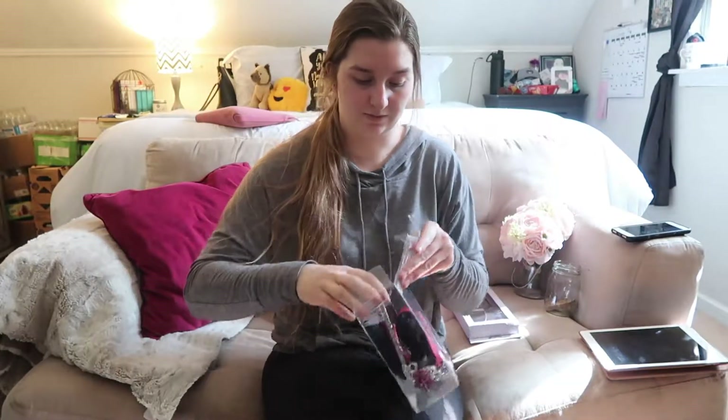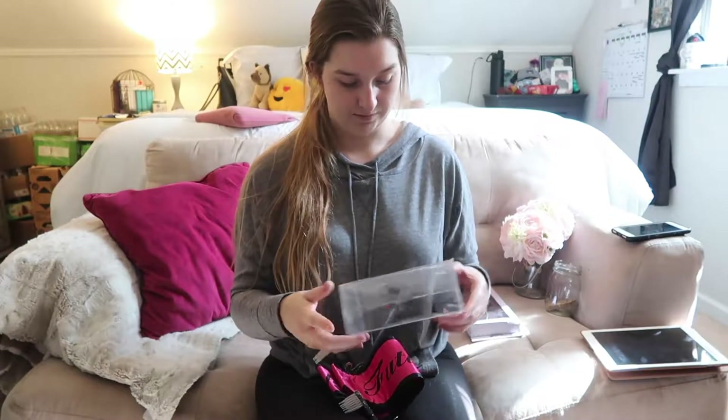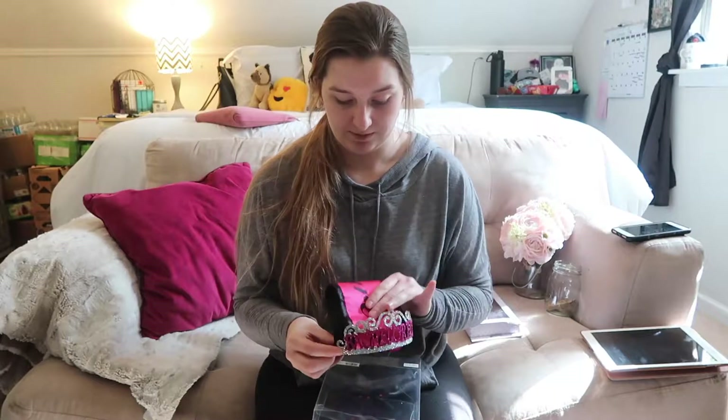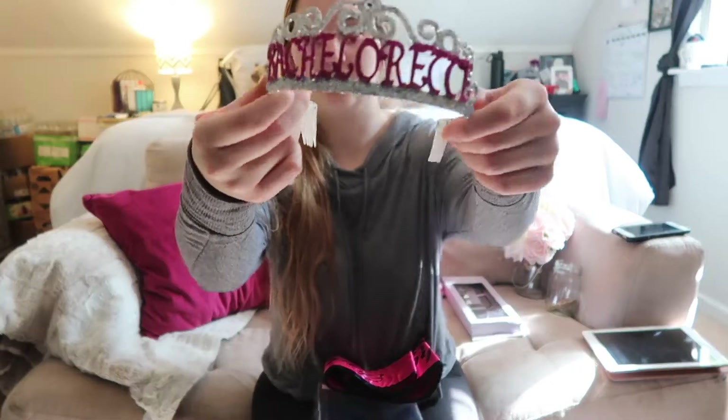This says 'Our Little Secret' on it — it's for a bachelorette party. It came with this tiara from Target, which is really cute with a lot of glitter in it. It also has a sash that says 'Future Trophy Wife,' so I'm going to wear this at my bachelorette party.